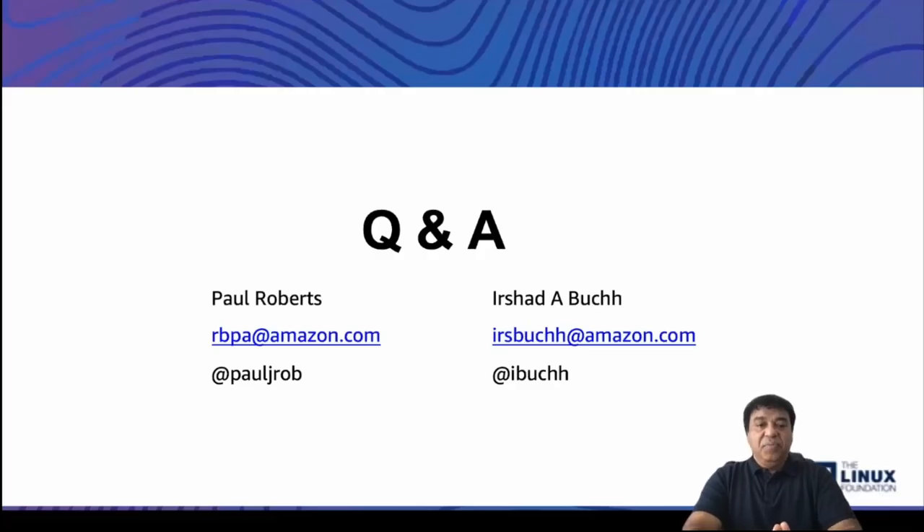Thanks for watching the demo and the presentation. At this point, both Paul and I are ready to take your questions. Here are our contact details — our email addresses and Twitter handles. If you want to connect with us, feel free to drop an email and we'll get in touch with you. Thank you.